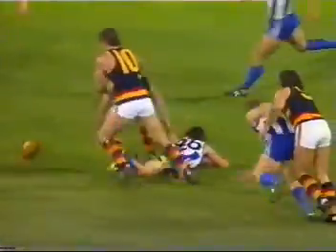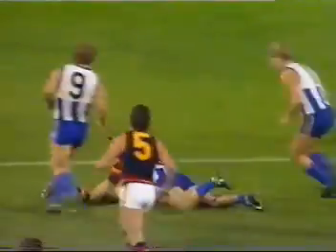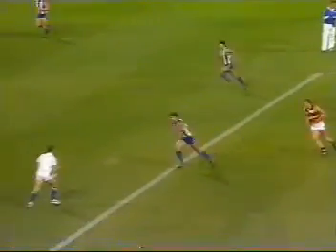Beautiful tackle by Abernathy on Larkin. The ball spills free. Still there to be won. McDermott — what do you call him, a good workhorse? He is. Spargo. German. Short kick by German to half forward.